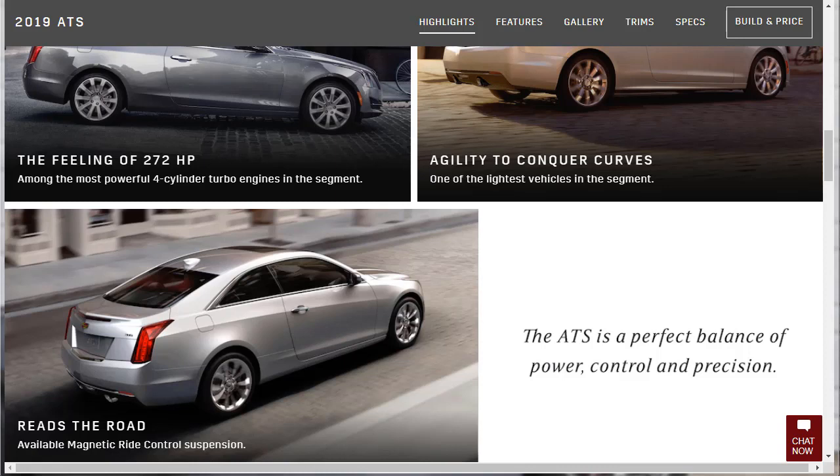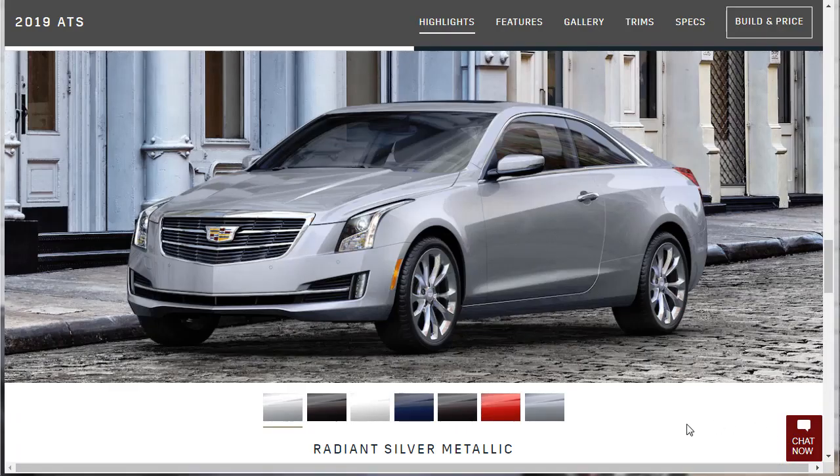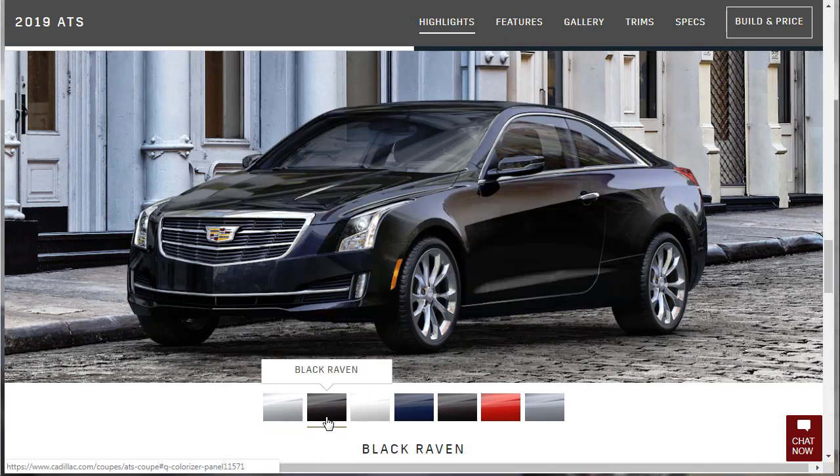I want to make this Cadillac ATS — not the V, just the ATS coupe — as nice as it can be. Here's a nice shot of the interior again, showing the ATS Premium Performance trim with a black interior. Now we can actually go through the color palette for the 2019 Cadillac ATS. The color they're showing us right now is Radiant Silver, and then there's Black Raven.